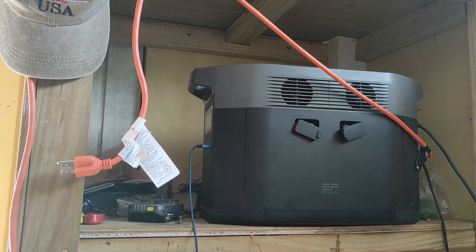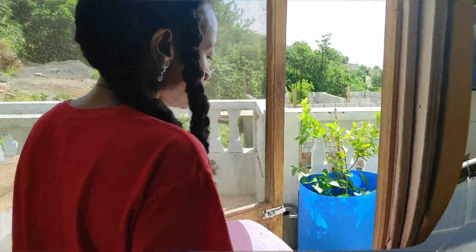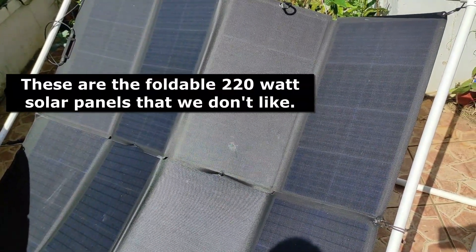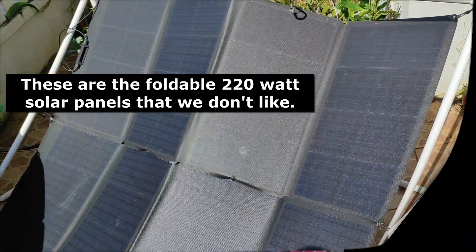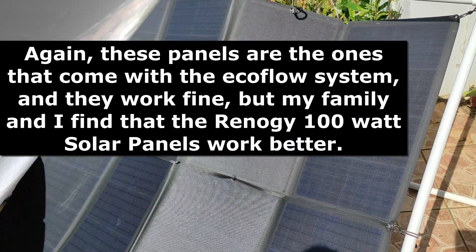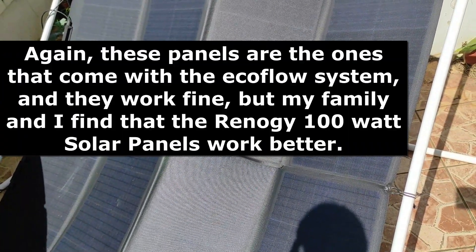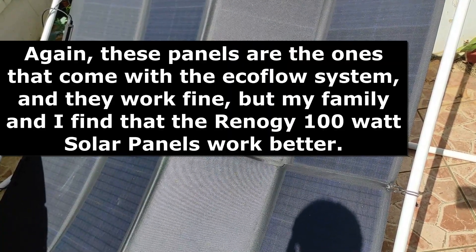They come with these soft solar panels, which we don't recommend. Let me show you the soft solar panels — these are the soft solar panels, and it's best you get the hard blue ones. I'll have a link to those in the description. We have the hard blue ones but didn't have them set up yet because we relocated, so we'll set up the hard blue solar panels. These soft ones are fine, but they're not as great as the firm blue solar panels.